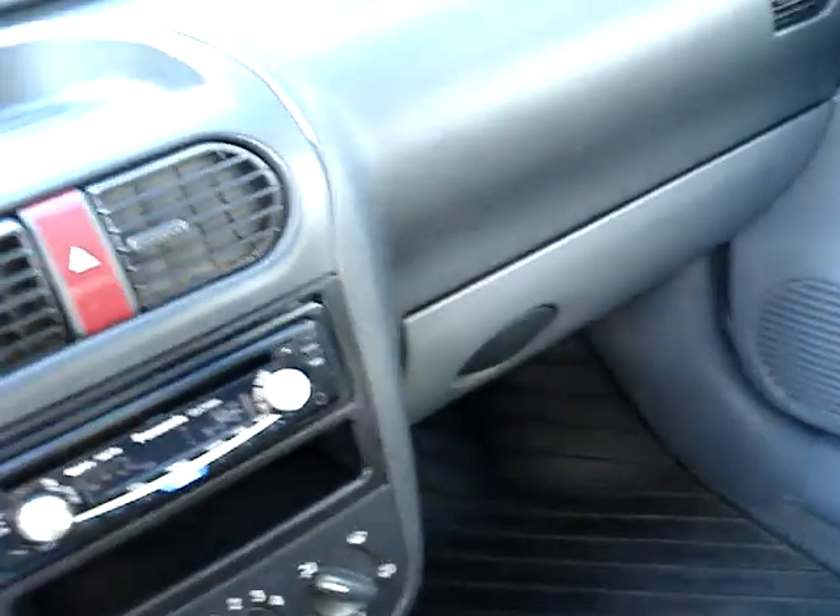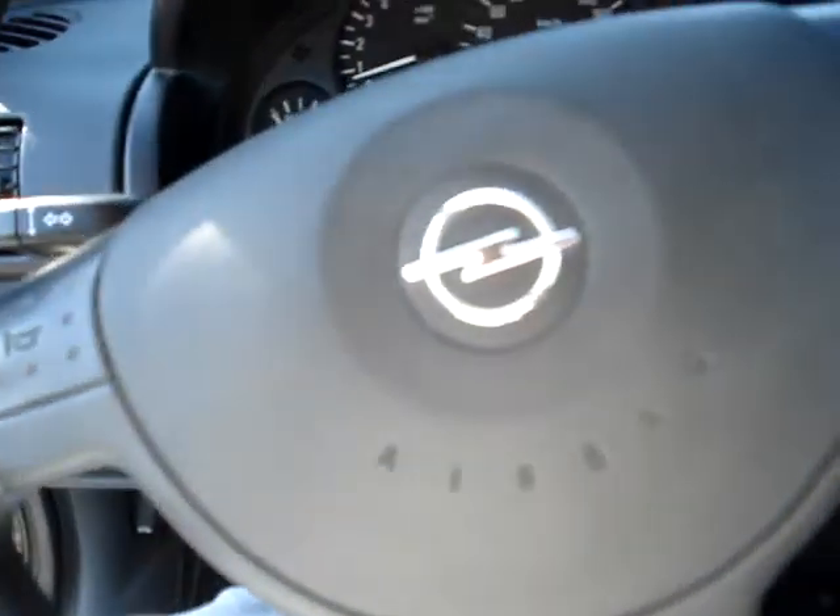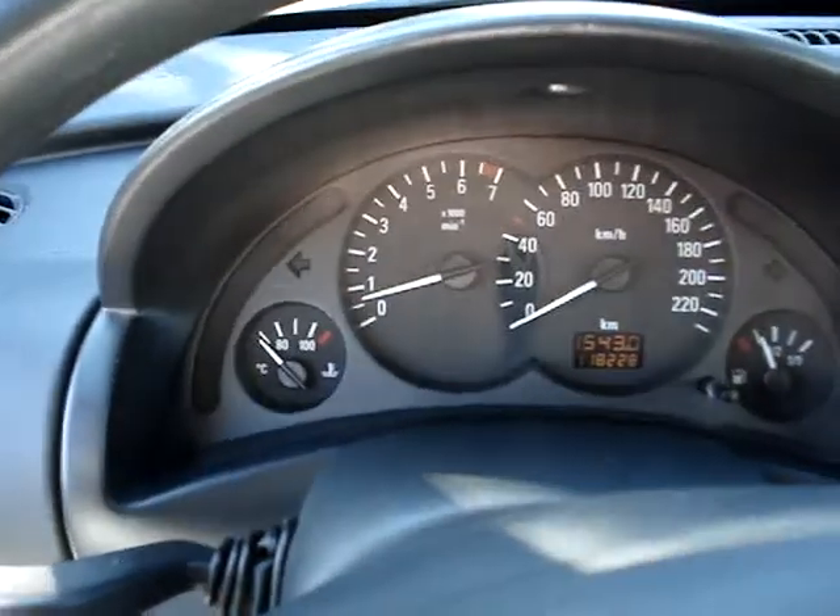Jó napot kívánok, köszöntöm Önöket. Szerettem volna megmutatni a belsőjét. Remélem, hogy jól látszódott benne minden.